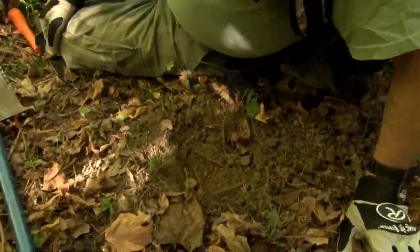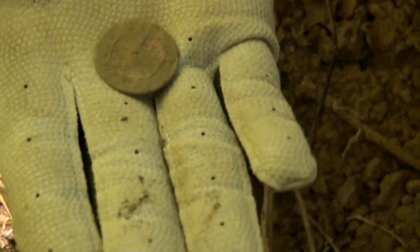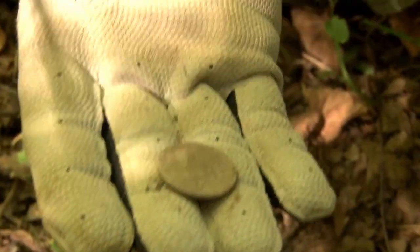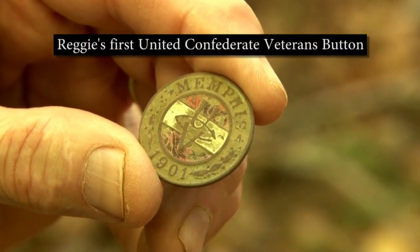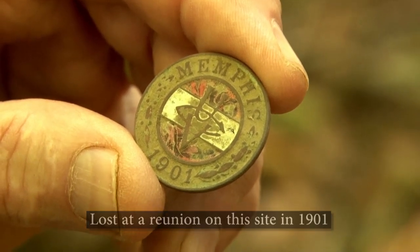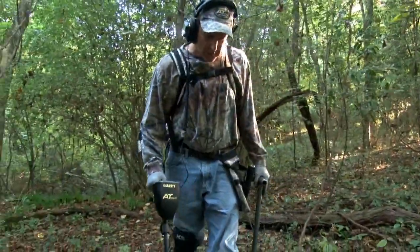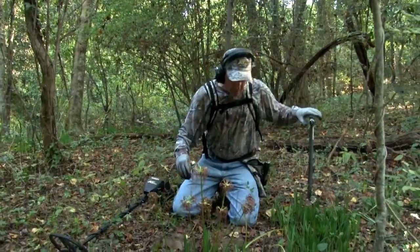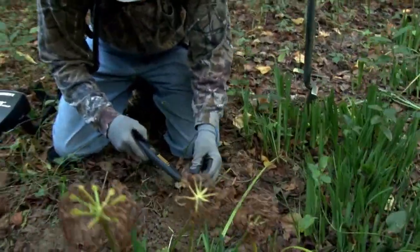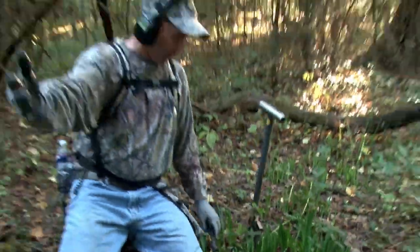This wasn't very deep, but it's exciting. I don't know what it is — I think it's a button. Looks like it's got the vestiges of a shank on the back, and it could be an awesome button. I'm going to have to clean it up a little bit to find out what it is for sure. It's roundness, baby. I got roundness right here.